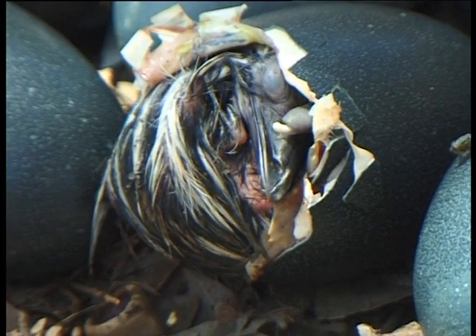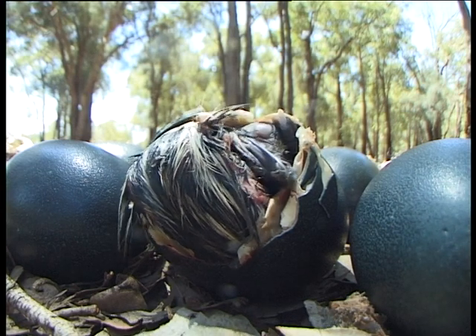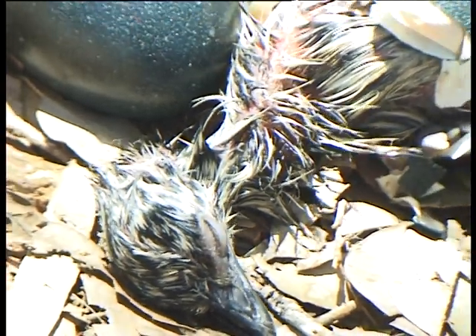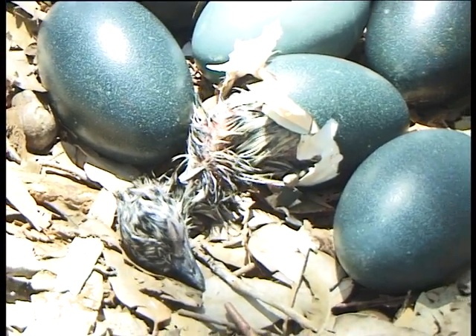This egg is hatching and it is a very exhausting process for the little emu chick to hatch out of his egg. It can take hours and hours of hard work of pushing and moving for that little emu chick to get himself out of the egg.